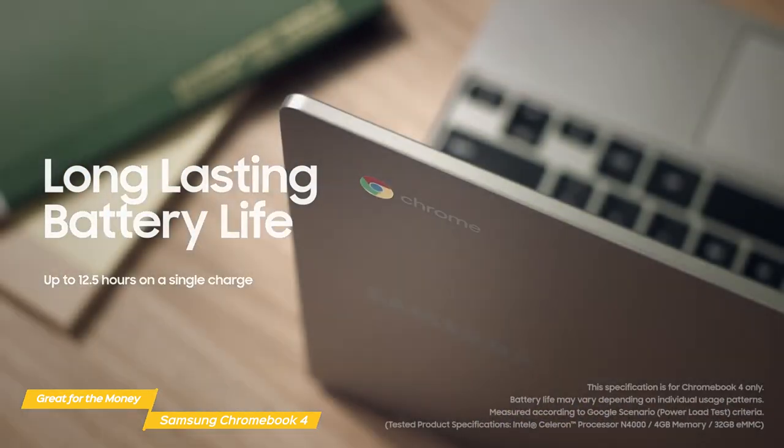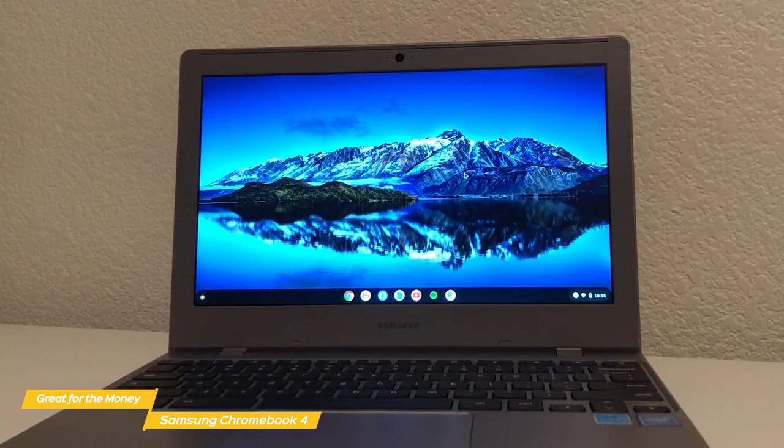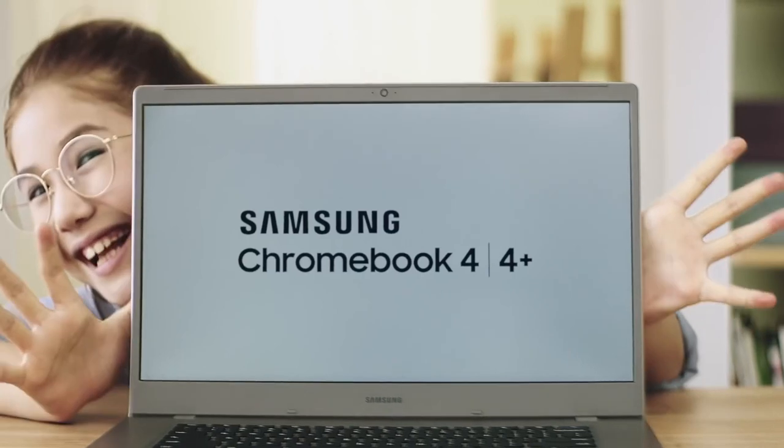The Samsung Chromebook 4 gives you decent performance and great battery life. Even though some concessions had to be made to keep the price down, Samsung has managed to do this without affecting the overall experience too much. The result is a Chromebook that can handle day-to-day tasks and gives you the most for your money.